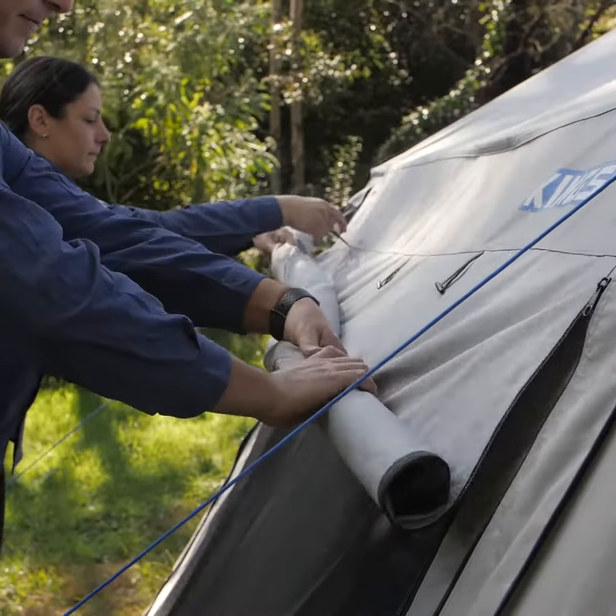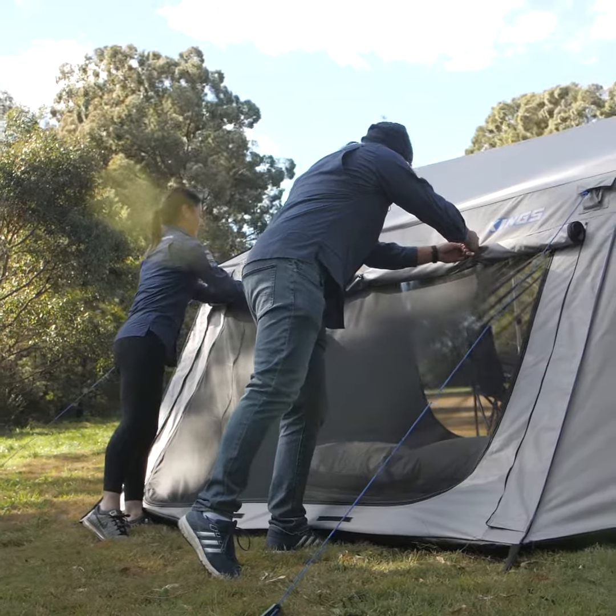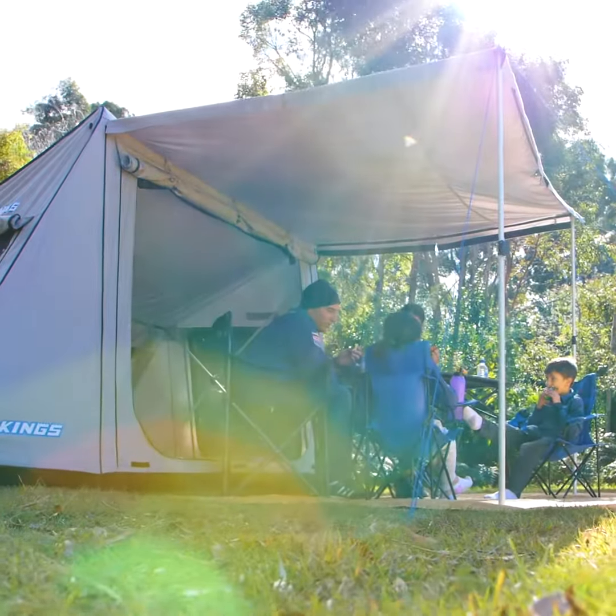I love how light and airy this tent is. If you've got the front, back, and side windows all rolled up, you've got an amazing sheltered space to relax, play, or sleep. And under the awning makes a great dining space.